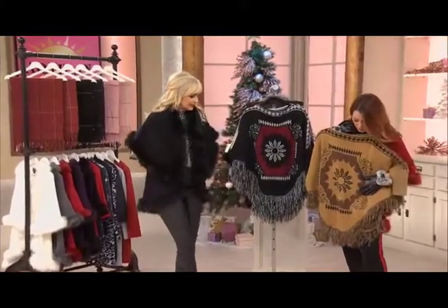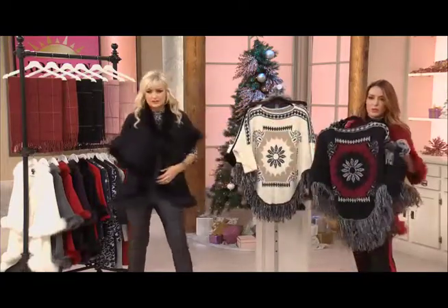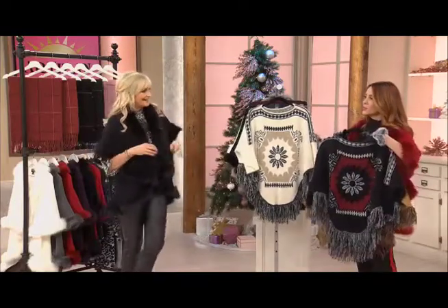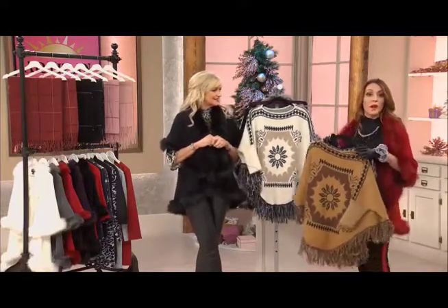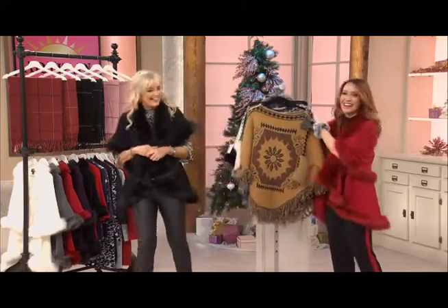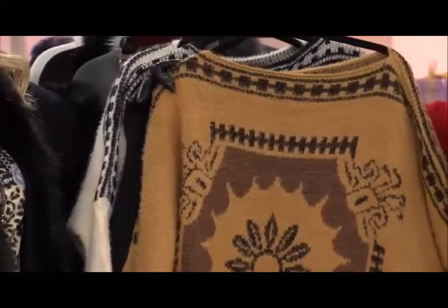Faux fur isn't going anywhere — it's just so feminine and so pretty. That would be really nice on you too, but I think the black and the red even more so — those are really your colors. Have you noticed we're not in the same area? We're in a different corner of the studio this evening, so we're a little bit lost. I was going to say something, but I'm just too nice.